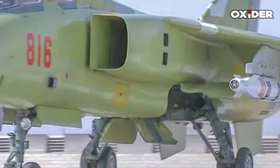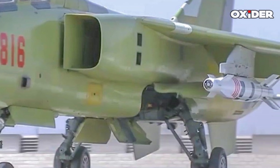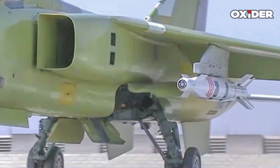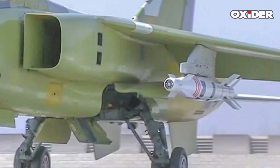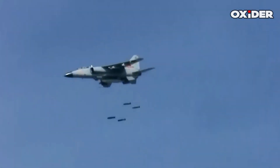The YJ-1000 utilizes a guidance system that includes inertial navigation, laser guidance, and satellite guidance. The operational range of the bomb depends on the altitude from which it is released, and it is designed for free fall to achieve maximum speed.